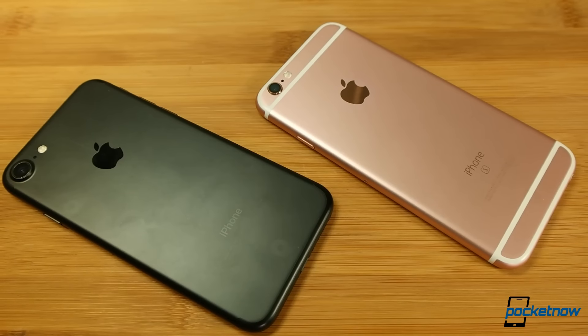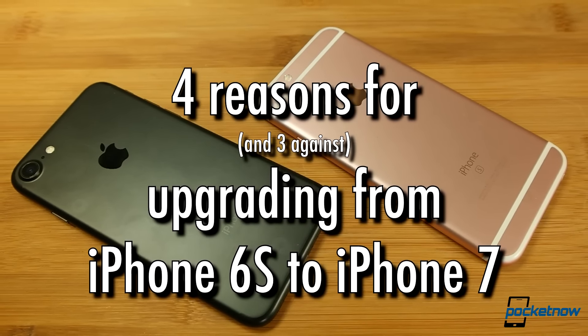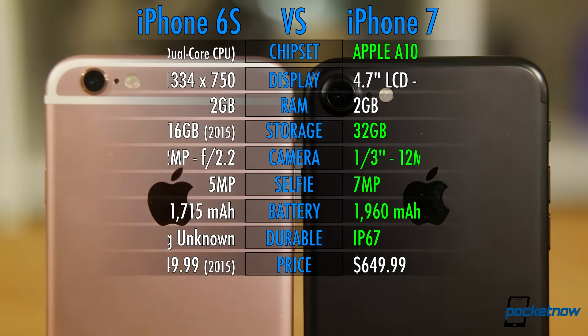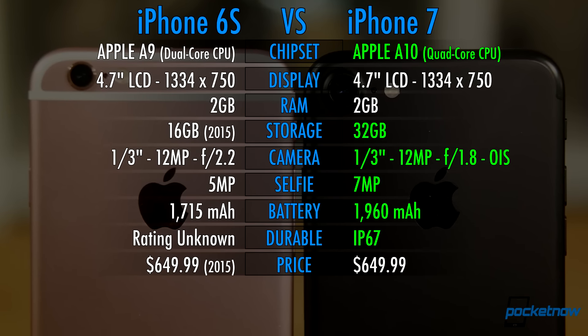Here are four reasons for upgrading from an iPhone 6S to the iPhone 7, and three arguments against. First up, a little housekeeping — you can pause the video here to see which specs have been improved moving from the 6S to the 7.